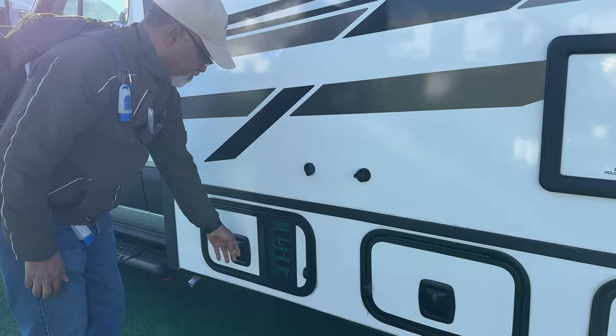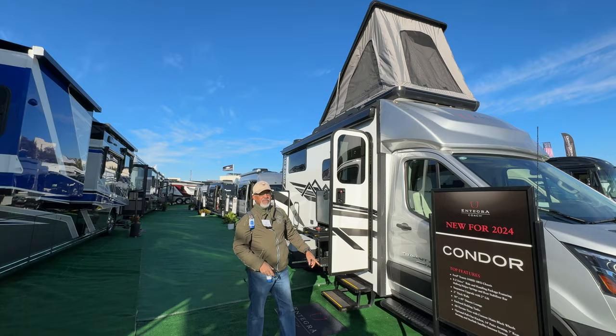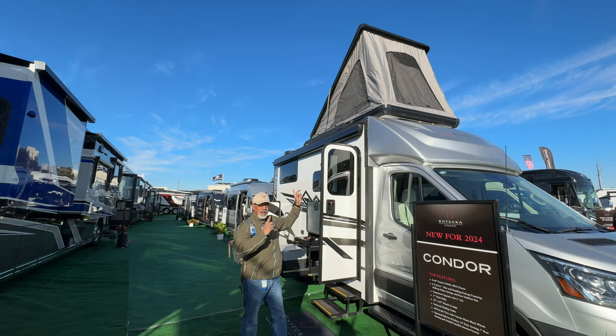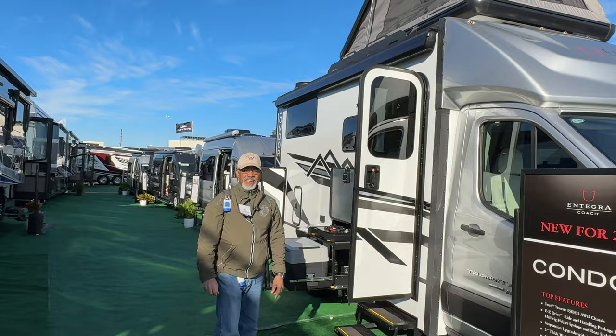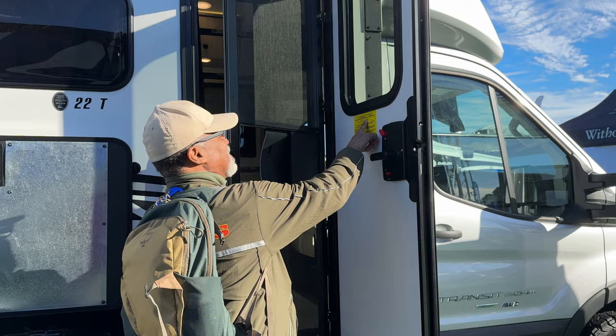And it comes with an Onan 2800i. This comes with an option for a pop-up tent that sleeps two, and an option for Starlink. Let's check out that cargo carrying capacity — it is 1,176 pounds.